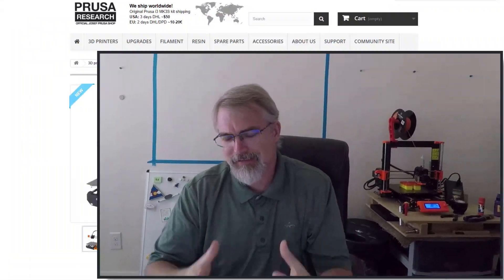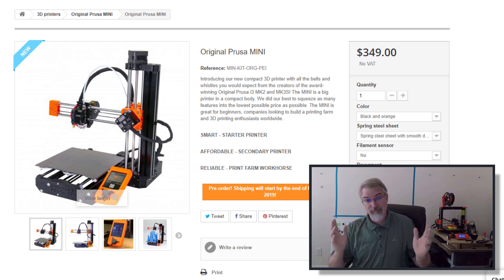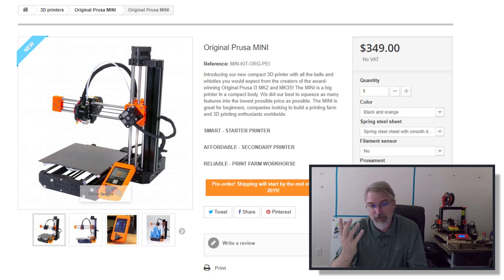So they've got a mini Prusa printer coming out, and I just want to go over the news right now. It's really exciting. It is officially out right now — you can do pre-orders for it, and it costs $349 US dollars.